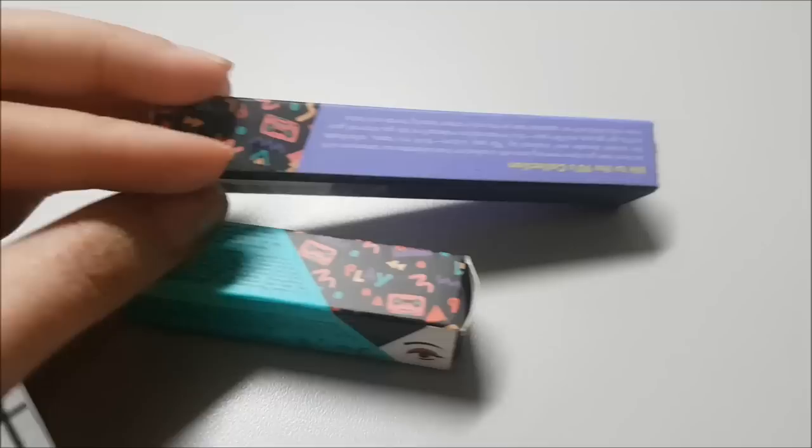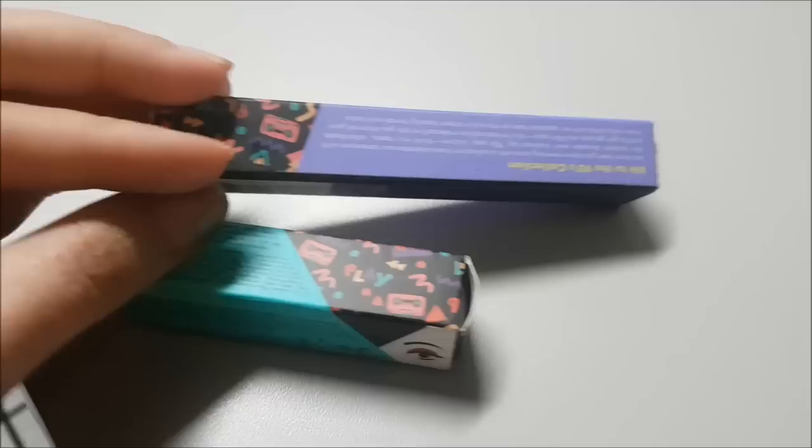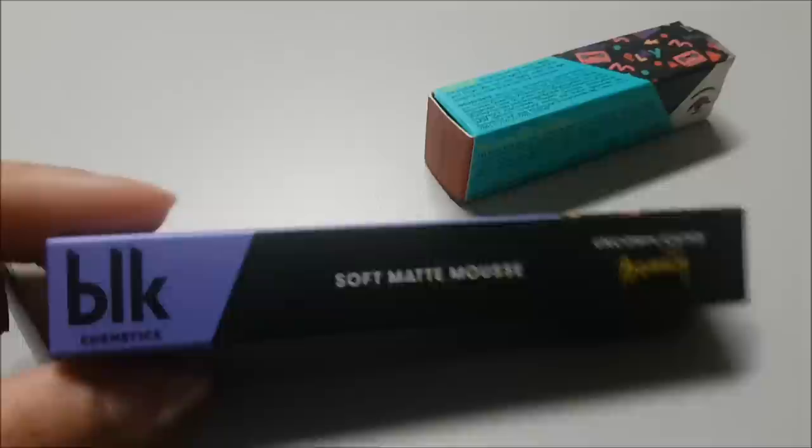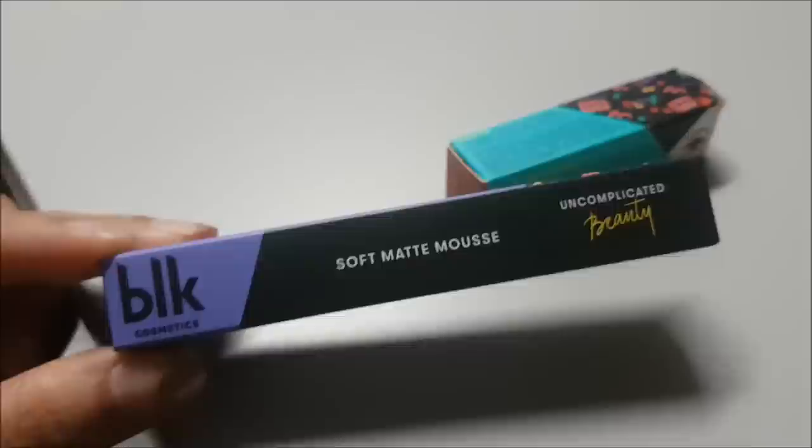So I got their Soft Matte Mousse and at the same time I got their Intense Color Liquid Eyeshadow. Let's start with the packaging — the packaging is so cute! But you know, these are just packaging, so I don't want to put too much importance on it. More on quality. But kudos to the packaging because it's really really nice. So here's the description: cruelty free, 3.5ml, Made in Taiwan. I just flashed the price — it's pretty expensive, P349 if I'm not mistaken.